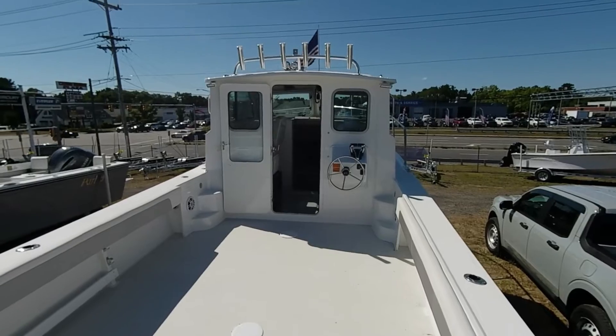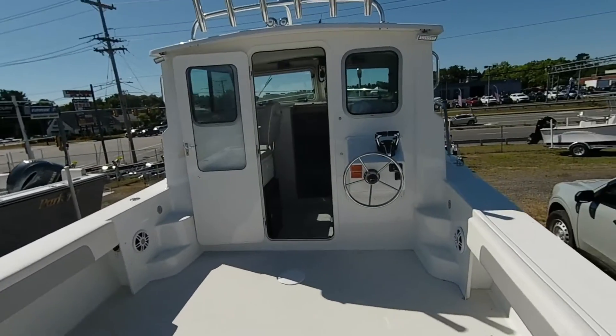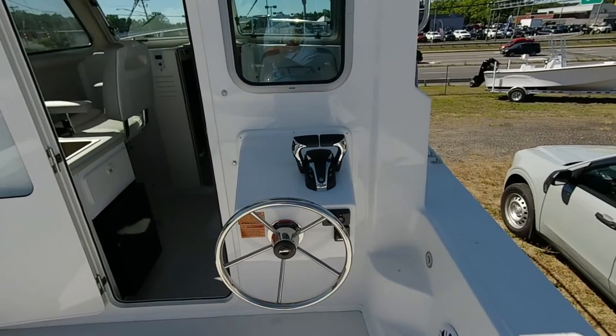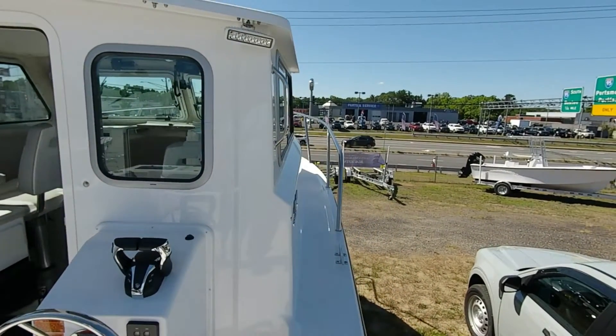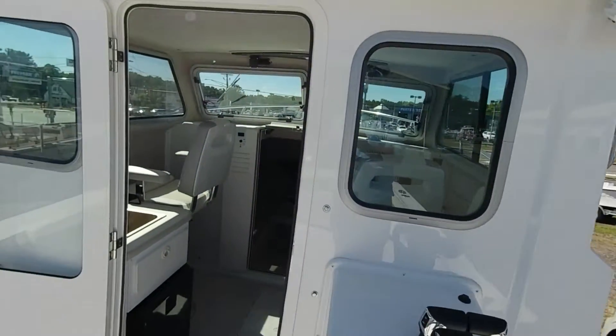Typically on this boat we do bring in the second station. This boat has twin engines, so it's going to have digital throttle and shift. You can see the steering wheel — you can start and stop the engines from out here. It's a great place to do your fishing; you don't have to run inside the cabin.